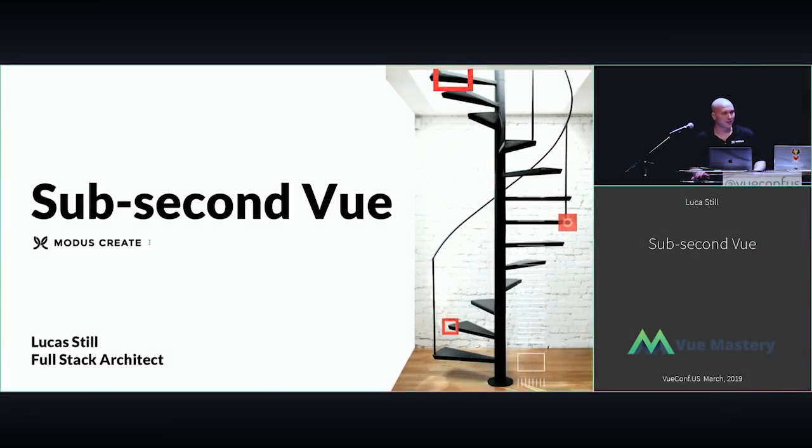Performance sub-second Vue. My name is Lucas Still, and I am a full-stack architect with Modus Create. As a full-stack architect, I like to look at the full stack when developing applications for clients. Over the past couple years of working with Vue, I've gathered a couple of performance tips along the way, and I'd like to share those with you today.